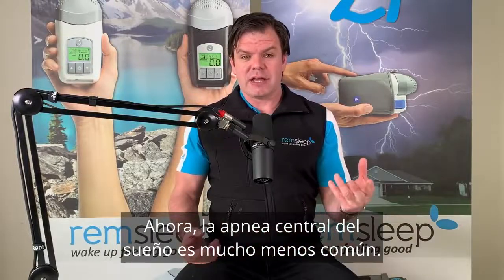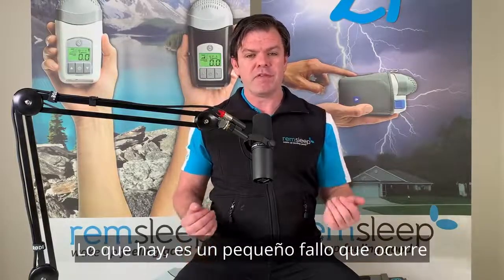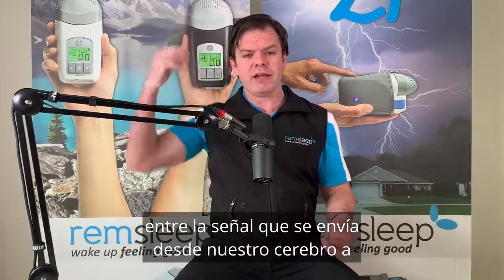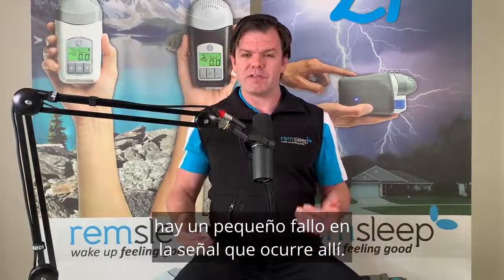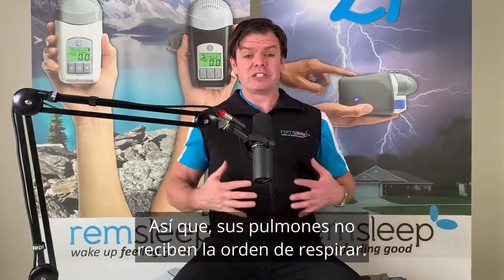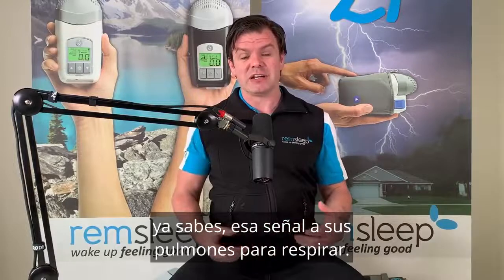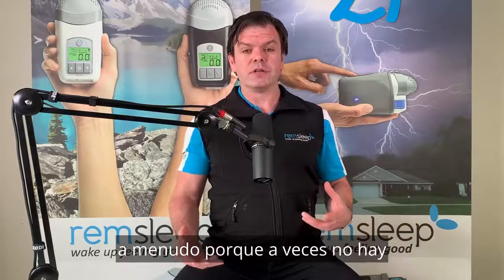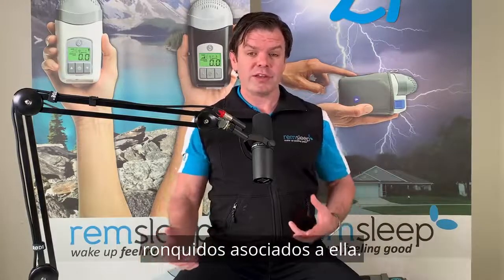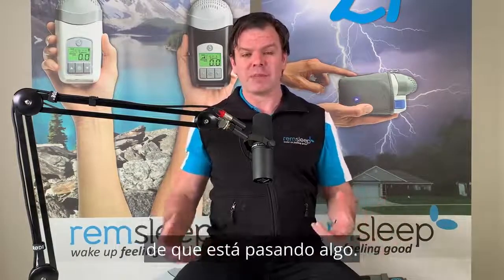Central sleep apnea is far less common. With central sleep apnea, there's not an actual obstruction — there's a fault happening between the signal sent from our brain to our lungs. Normally your brain tells your lungs to breathe, but with central sleep apnea there's a signal fault, so your lungs just aren't getting told to breathe. Your airway can be open but you're just not getting that signal. Central sleep apnea can go undiagnosed quite often because there's sometimes no snoring associated with it, whereas with obstructive sleep apnea there's normally a lot of noise and snoring because of the restriction.